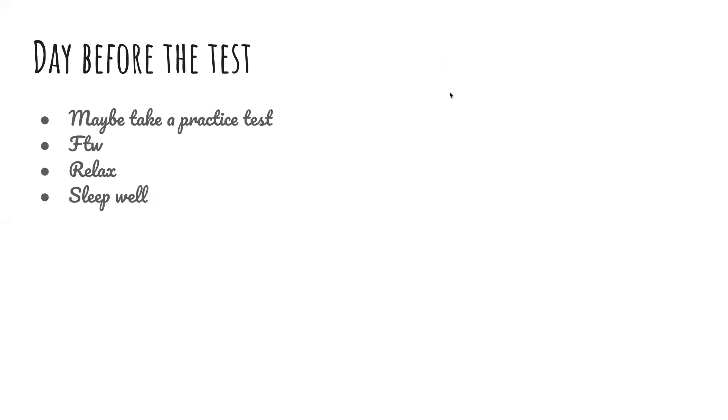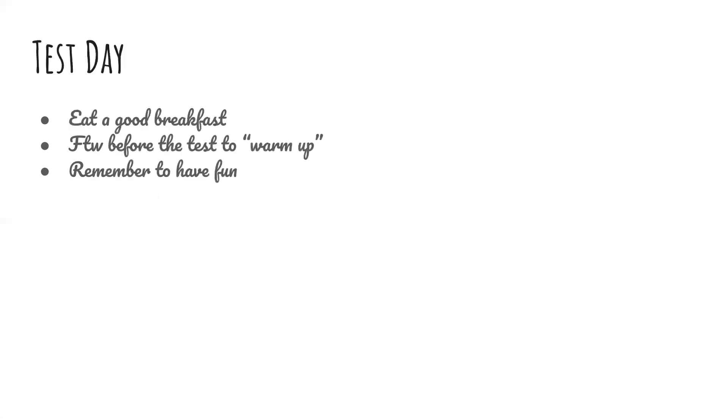The day before the test, you should maybe take a practice test and do some For the Win, but you should definitely relax and sleep well. For test day, eat a good breakfast and maybe do some For the Win before the test to warm up. And remember to have fun.